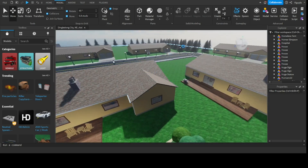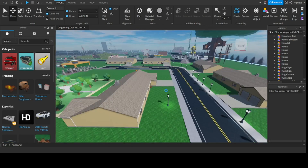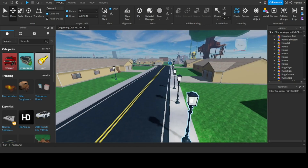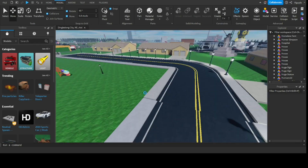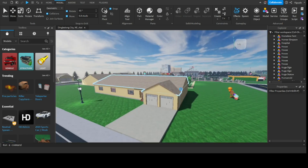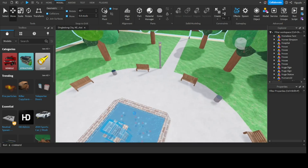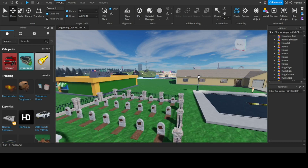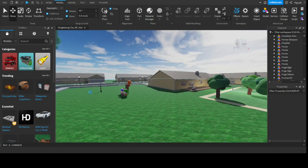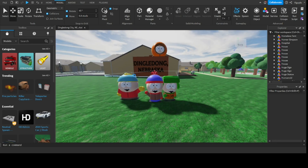Some of these homes are slightly different — this one has a fountain in the front yard. Over here there's a community fountain, a community park if you will. There's also a statue of the South Park sign, but it's edited to say Dingle Dog, Nebraska.